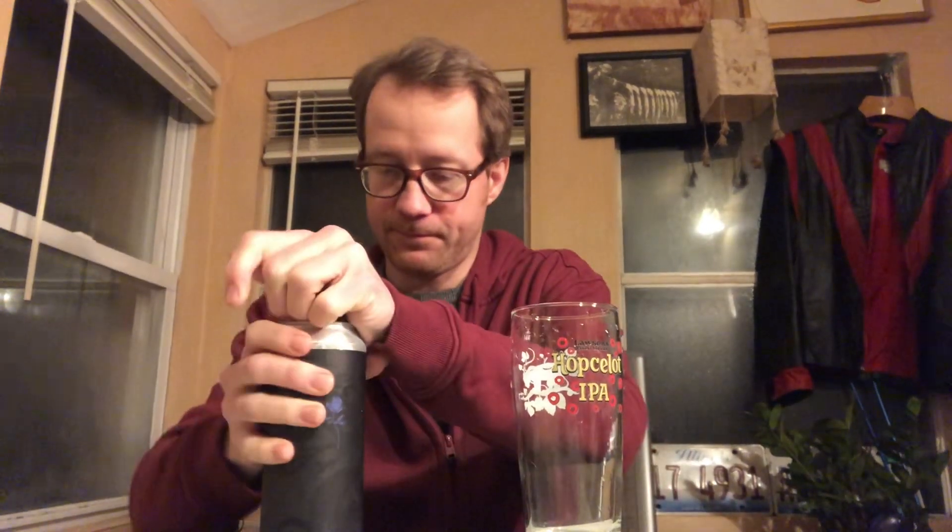And it came out when? January 24th, so that's a little over a week in the can. Their New Zealand-focused New IPAs are some of their better New IPAs.